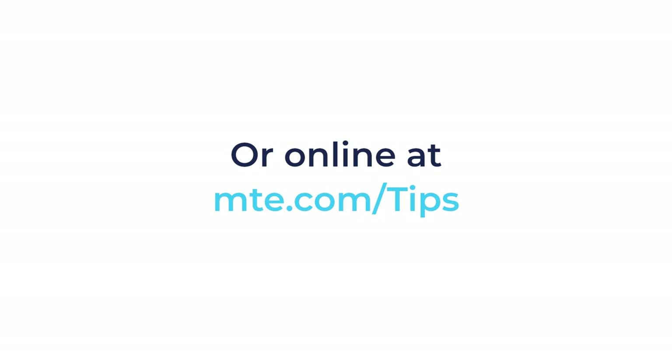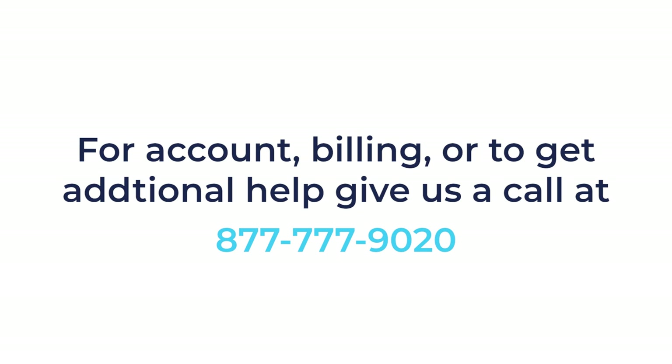If you have any questions about your bill, your account, or are looking for more information to save electricity, give us a call at 877-777-9020. Thanks for watching!